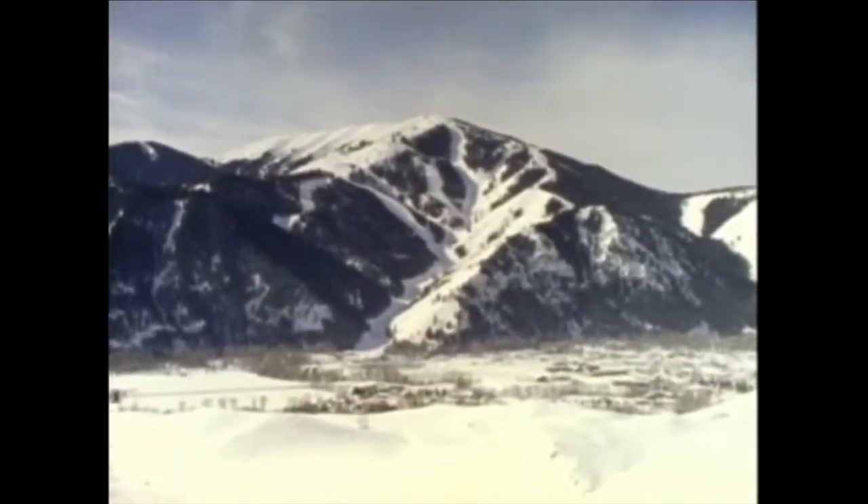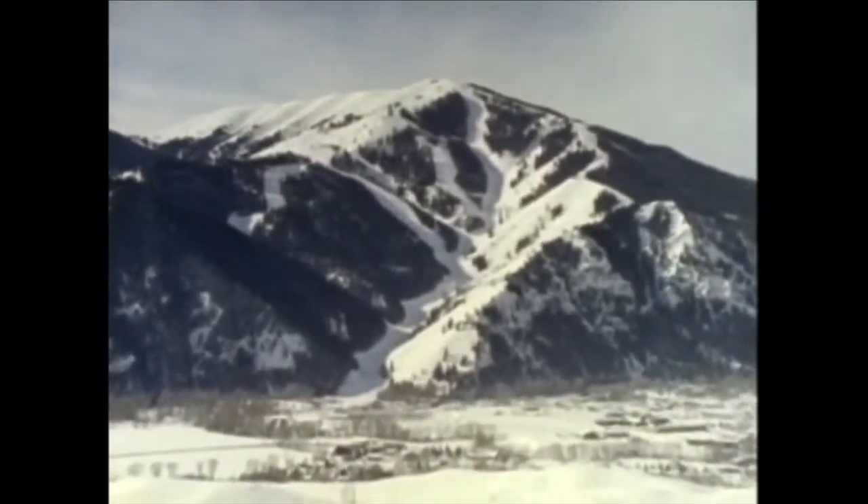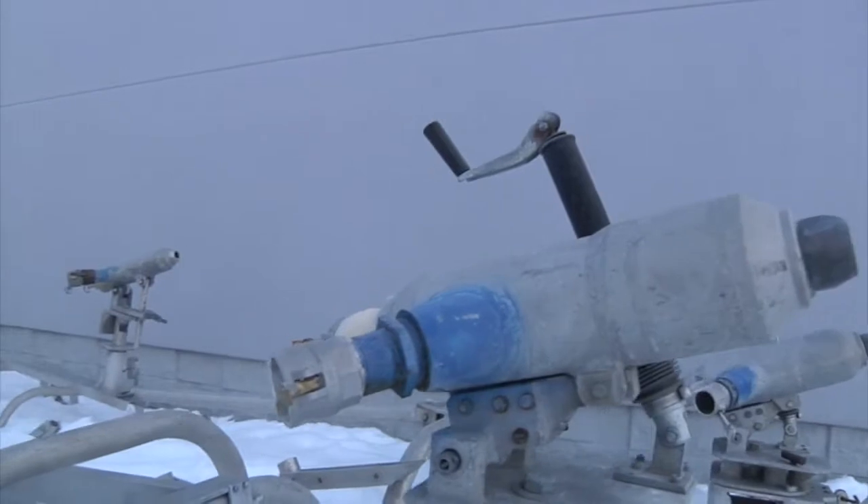In 1974, Sun Valley stepped into the world of snowmaking, using water, electricity, and cold temperatures to assist Mother Nature in offering world-class ski runs. While it did what it was supposed to do, the system was labor-intensive and used a lot of water and electricity.